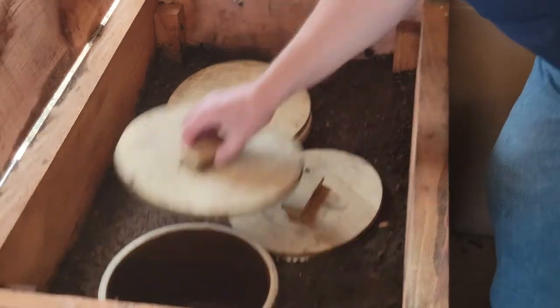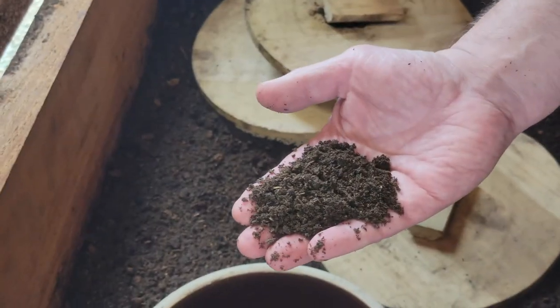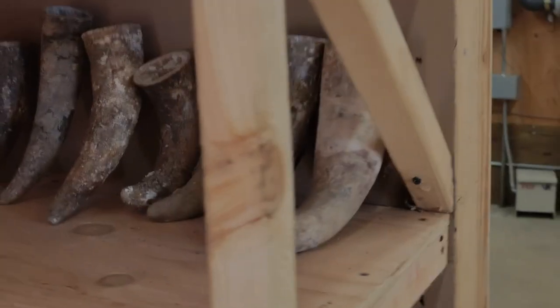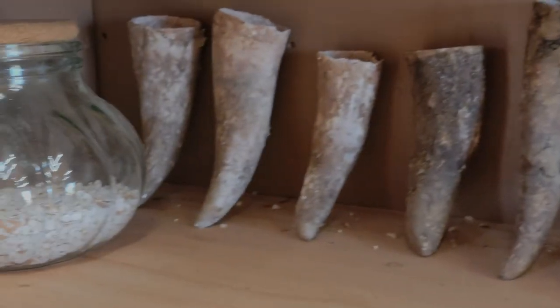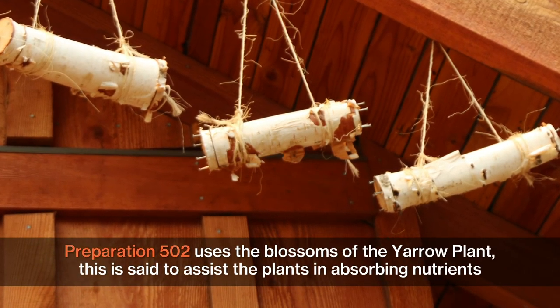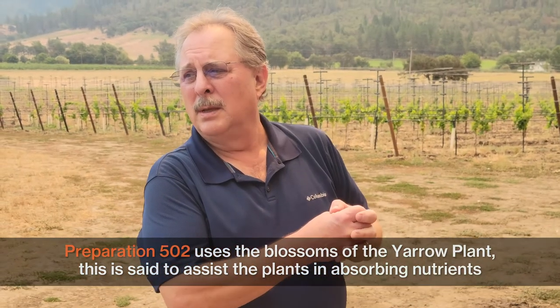This is barrel compost — the same process, but you add minerals and eggshells to that. A lot of the fermentations they originally made were done in animal organs. There have been experiments — we're replacing stag bladder with birch. That's hollowed-out birch with the yarrow inside, which will ferment over the summer, and then we extract the teas instead of using animal parts.